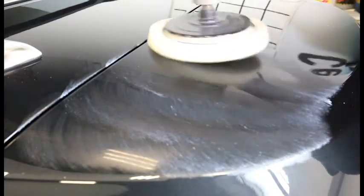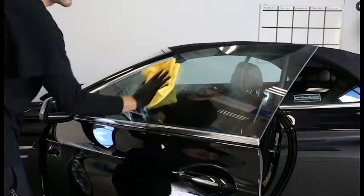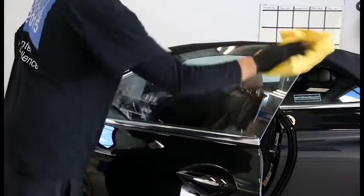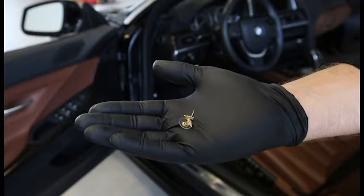They're going to compound and buff out all the scratches on the exterior, as well as clean the windows inside and out. No matter which detail plan you choose, be sure to remove any and all personal items before you bring the vehicle in.